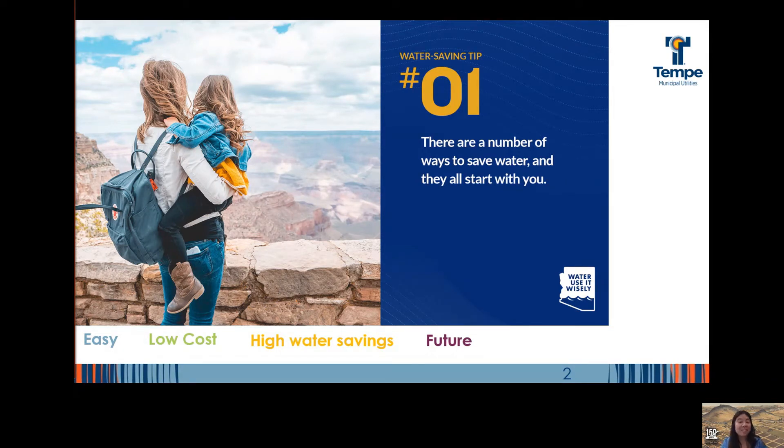I curated five of those tips that fit two or more of the following criteria: easy to implement, low cost, saves a lot of water, or makes it easier to save water in the future.